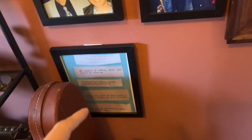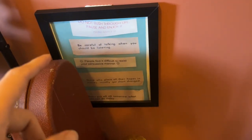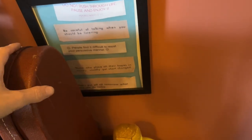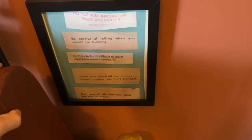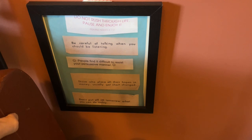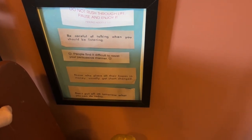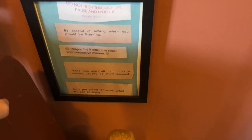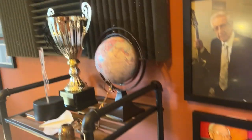Here are some fortune cookies that were in my grandfather's wallet when he passed away. These quotes are such an amazing way to live — he saved these his whole life. One says: 'Do not rush through life, pause and enjoy.' 'Be careful of talking when you should be listening.' 'People find it difficult to resist your persuasive manner.' 'Those who place all their hopes in money usually get shortchanged.' 'Don't put off till tomorrow what you can do today.' Really great little gems of wisdom.